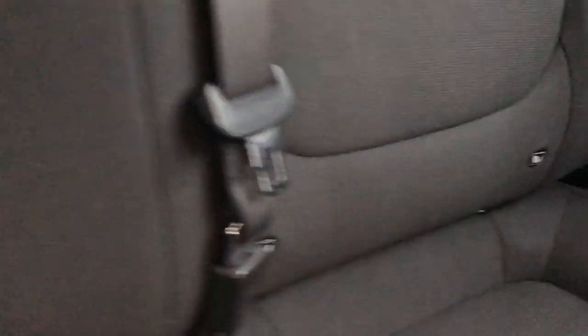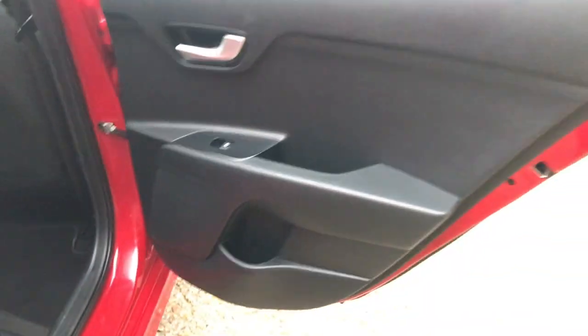Inside the back, you've got your grey cloth seats with three head restraints and three individual seatbelts. They have ISOFIX on both of the outer seats. There's also a 12-volt port in the back as well, and rear electric windows.